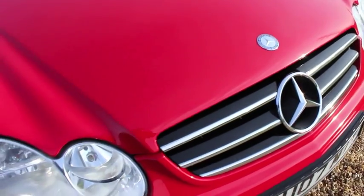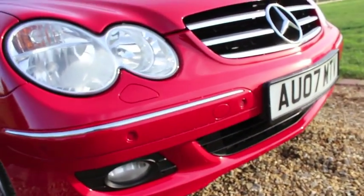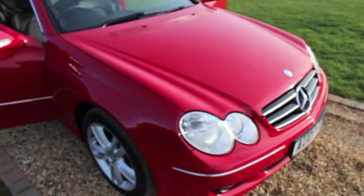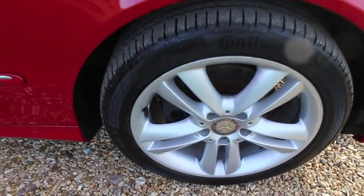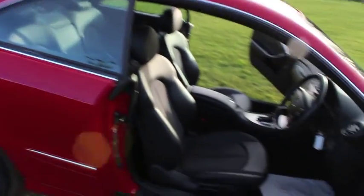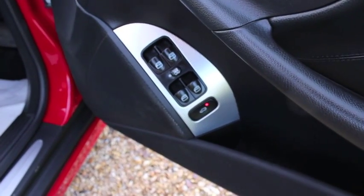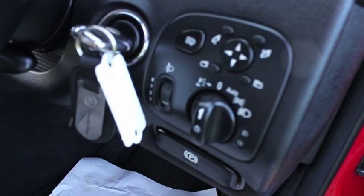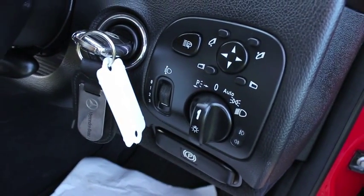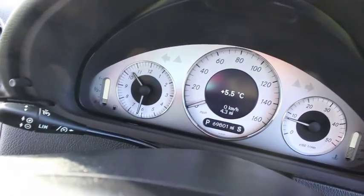It really is in fantastic condition. It's got front and rear parking sensors, front fog lights, electric windows all around, auto lights, and electric folding wing mirrors, along with a multi-function steering wheel.